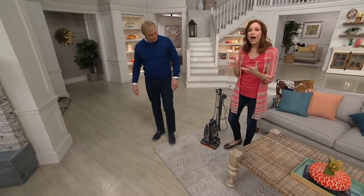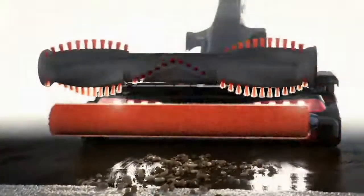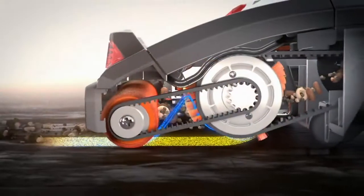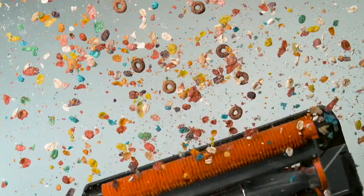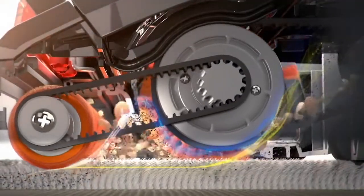And we have some animation to show you why that DuoClean is so different. It stands up. The two brush rolls are always rotating together — you don't have to get another tool that does your hard floors or does your dust mopping or deep carpets. This will do everything from shag to hardwood floors and everything in between.